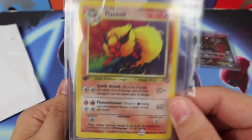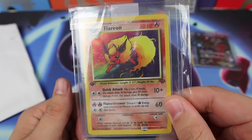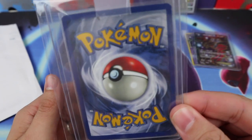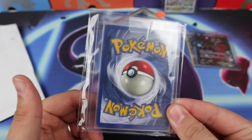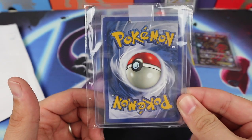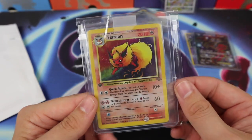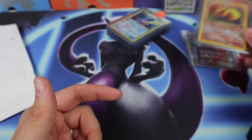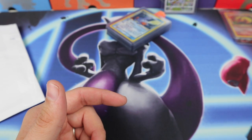And last, we have Flareon — it's a First Edition Jungle holographic. It was really really cheap and it's in pretty good shape, like Excellent Plus condition. Very cheap on that one, decided to snag it.